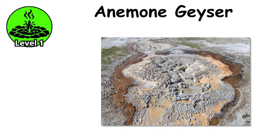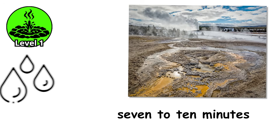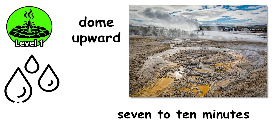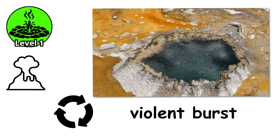Geysers like Anemone Geyser in Yellowstone exemplify this level. Every 7 to 10 minutes it fills with water, the surface begins to dome upward as pressure builds below, and then it erupts in a brief, violent burst, draining the pool completely before starting the cycle again.